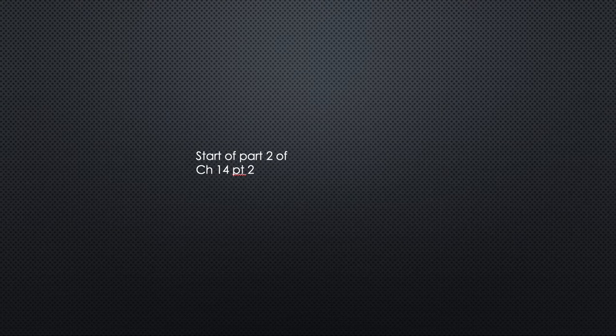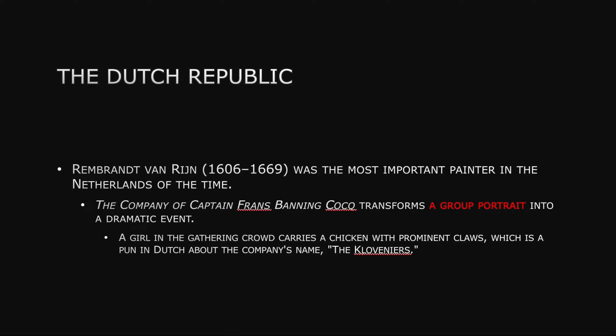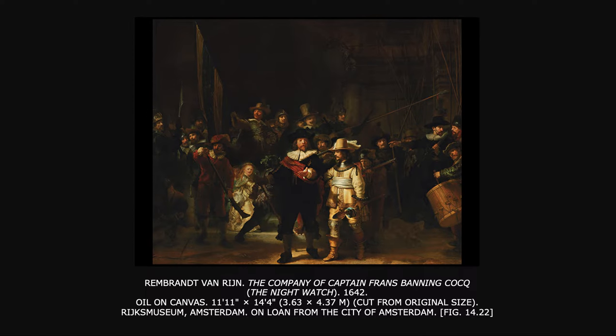We're back — this is part two and we're still in the Netherlands. I didn't want to cut off Rembrandt because I think he's such a significant artist, so we're going to be looking at him starting now. Rembrandt van Rijn was one of the most important painters in the Netherlands of the time. We're going to see several of his pieces, and you can figure out for yourself why people liked him.